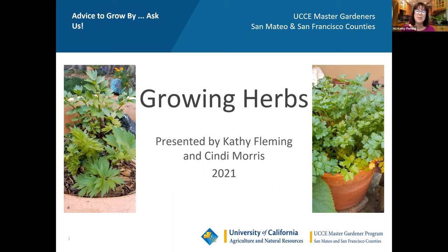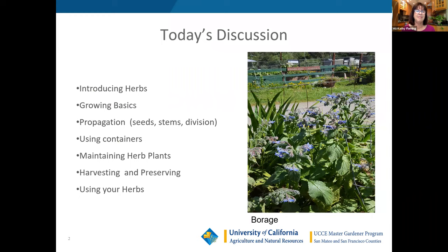This introduction covers what we'll be talking about today. We're going to try to cover a lot of subject matter: how to grow herbs, how to propagate herbs, how to maintain herbs, harvesting herbs, and using your herbs. We'll do our very best to share what we know and we hope that you enjoy the lecture.